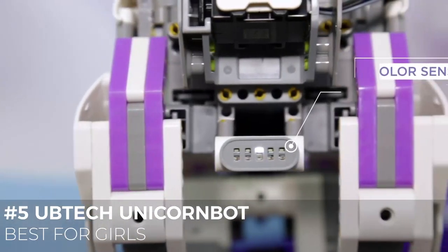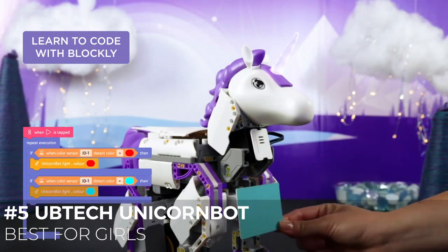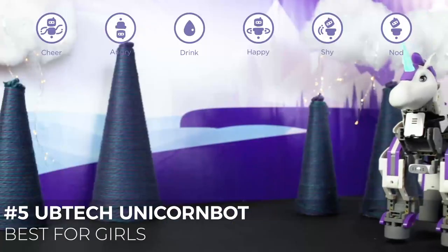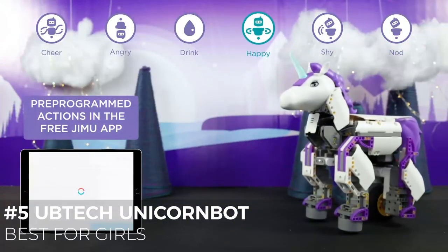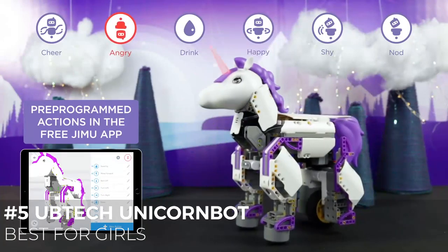One thing to consider: you need a phone or tablet for the app — you cannot use a computer. Before you even start assembling, you have to download the app, as there are no printed instructions on the box for assembly, and you cannot control the unicorn except through the app.